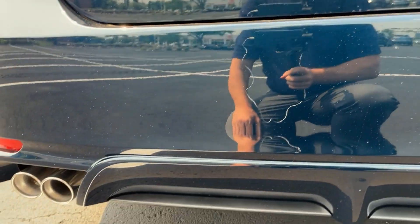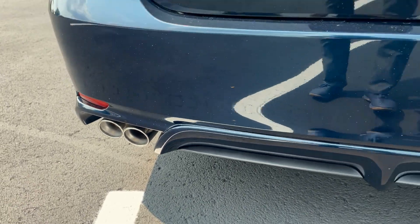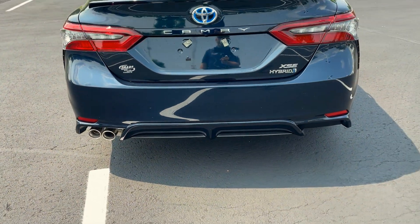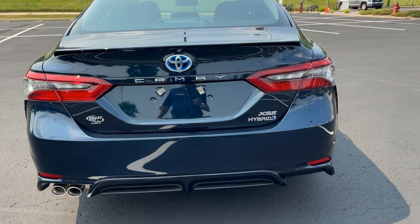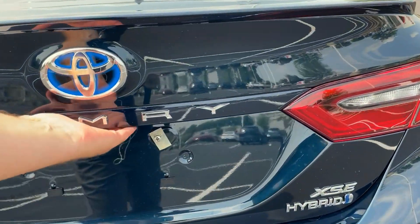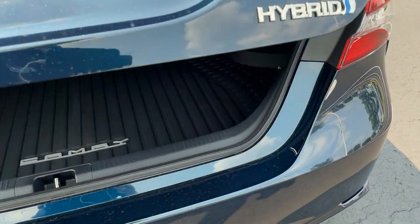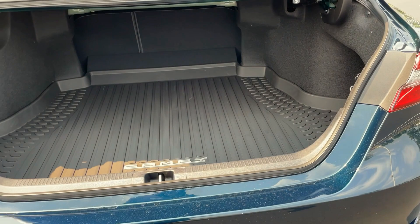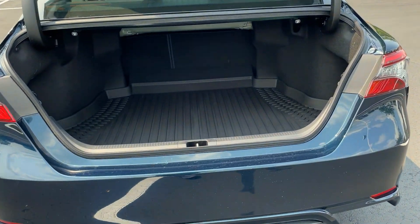On your lower fascia, we do have chrome tip exhaust pipes coming out the back. This is a hybrid, so you get the single-sided — that's going to be the four-cylinder hybrid engine. Let's go ahead and pop the trunk here. There's a push button over here on the side. Nice wide opening on the trunk on the Camry with the low lift-over height.